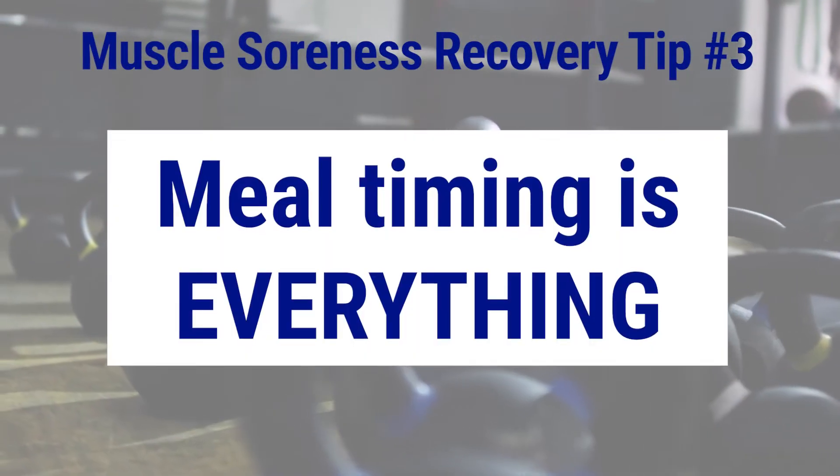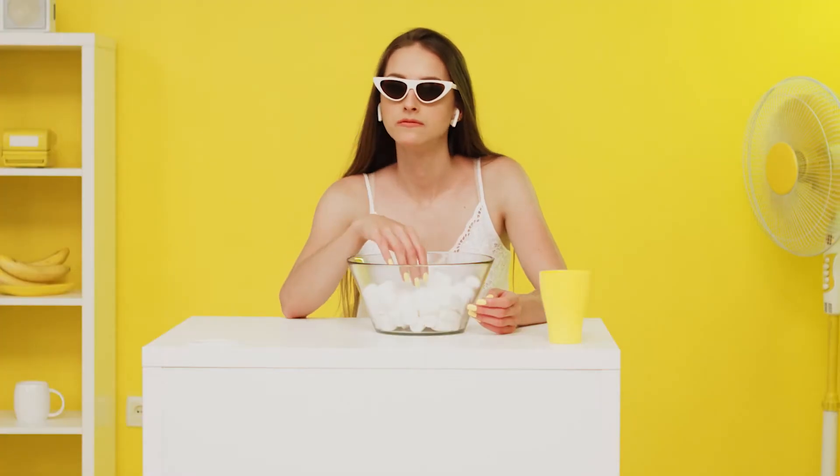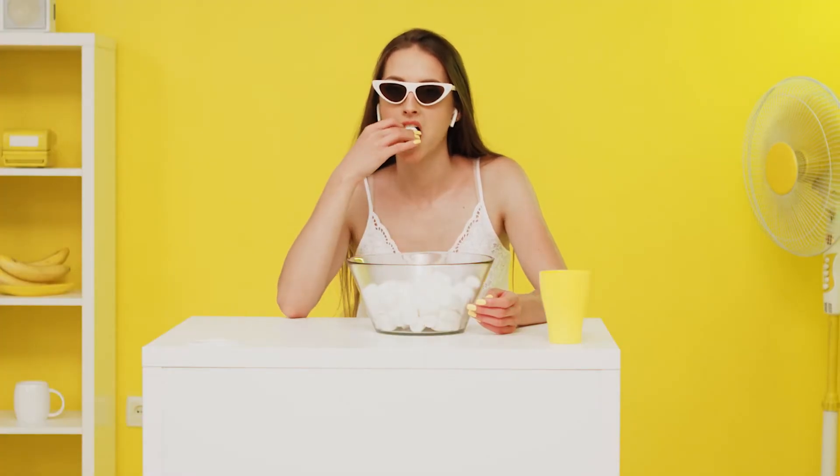Tip number three: meal timing is everything. Blood sugar stability and sleep are two of the biggest components when it comes to recovery, but if meal timing is out of whack, sleep and blood sugar will be out of whack too. You can't just skip food all day long and then binge at night. This impairs sleep and leads to poor quality food choices.